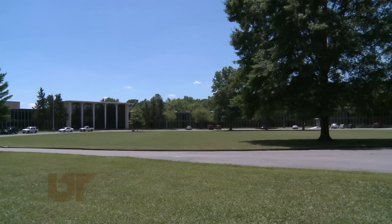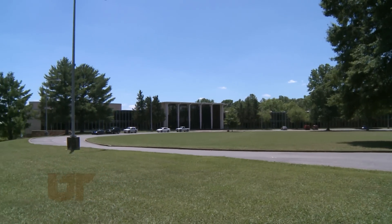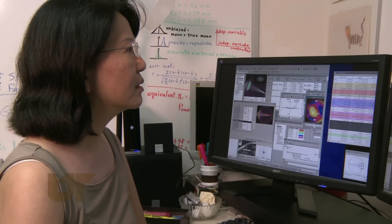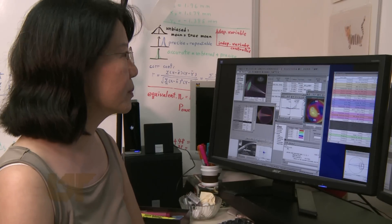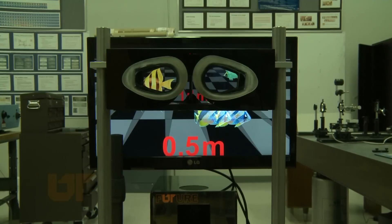That's why the research assistant professor in physics at the University of Tennessee Space Institute in Tullahoma and her colleagues had developed an invention that makes children's eye exams comprehensive, easy for health professionals to use, and fun for kids.